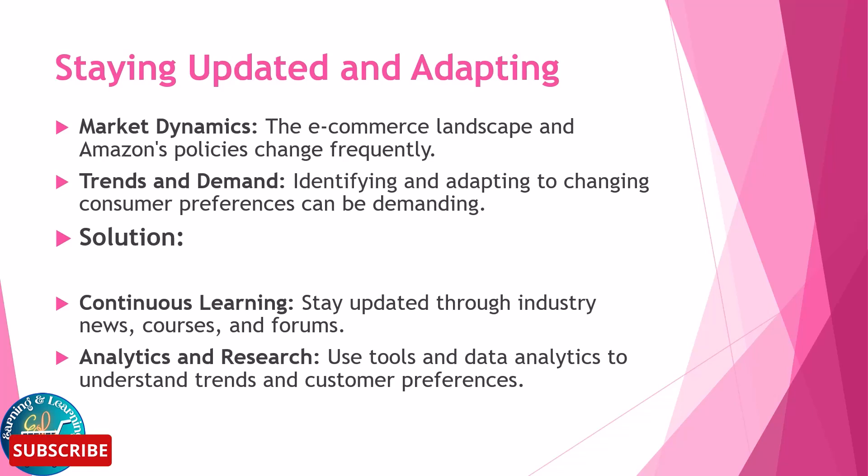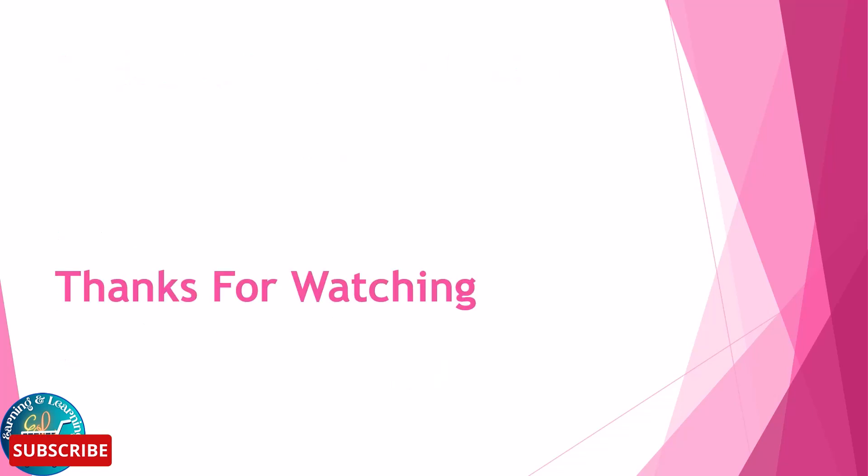Hopefully today's topic has been very beneficial for you. If you have any questions related to today's topic, please ask in the comment section. If you liked the video, please like, share, and subscribe to the channel. Thanks for watching.